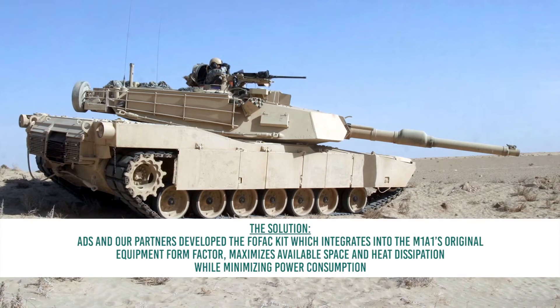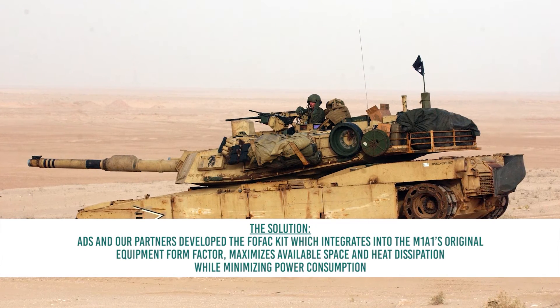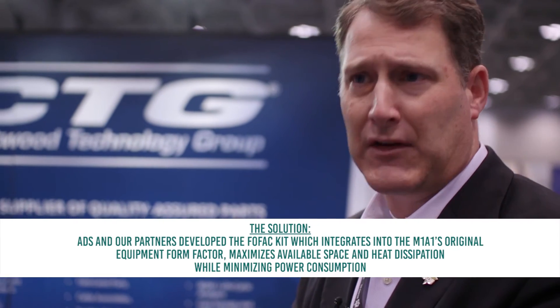We were able to bring Crestwood Technology Group, Shakespeare, AR Modular, Paris RF, and a host of different radio components into one specific suite to offer tank systems — and ultimately Binet Laboratories — an answer to all their questions in one kit.